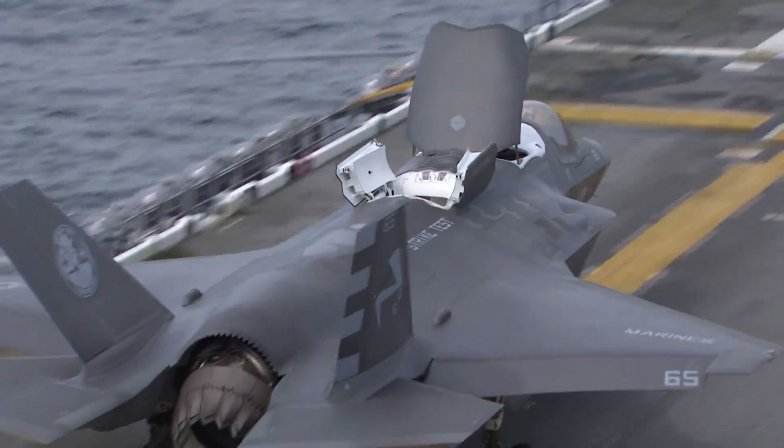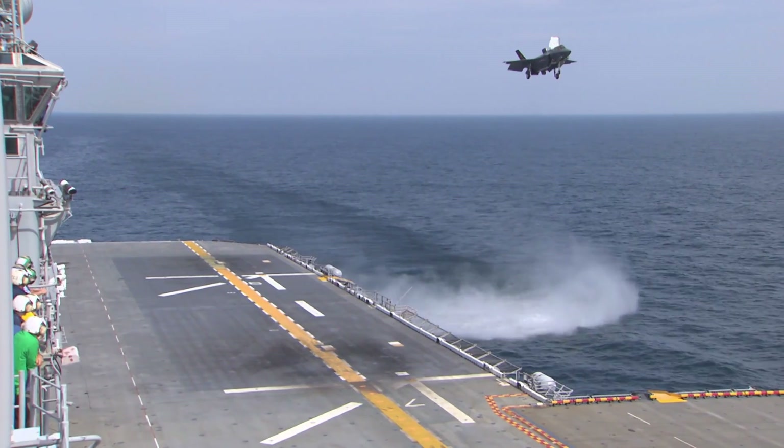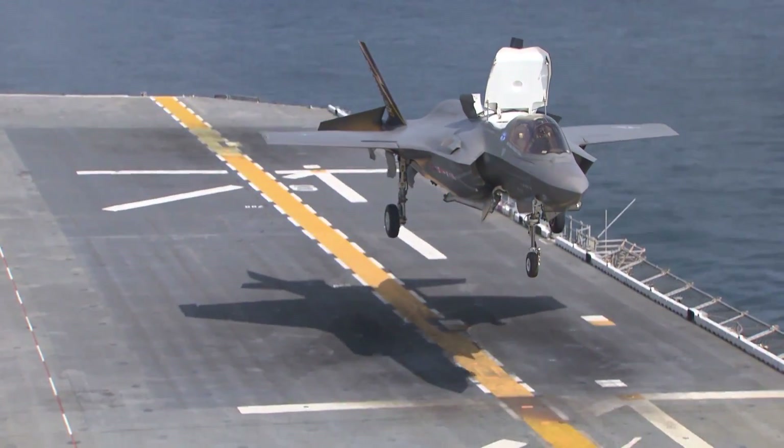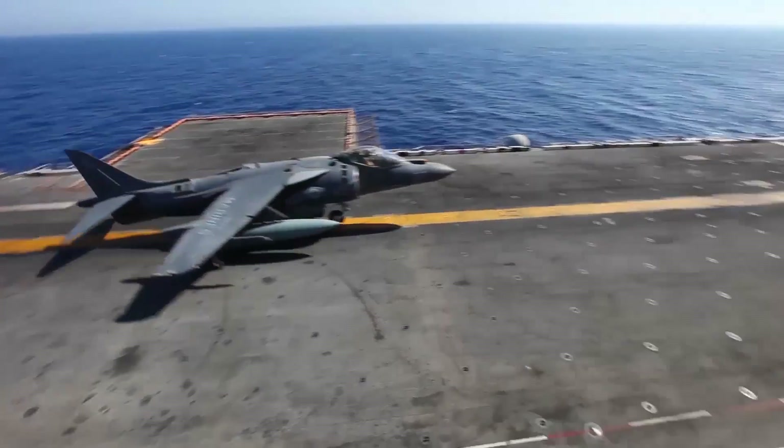Crucially for Britain's Royal Navy, the F-35B's short takeoff and vertical landing capability will allow it to operate from new generation aircraft carriers that will not have catapults or deck arrestor equipment. The country's Royal Air Force will also get the F-35B, which will replace both the Harrier and Sea Harrier jump jets.